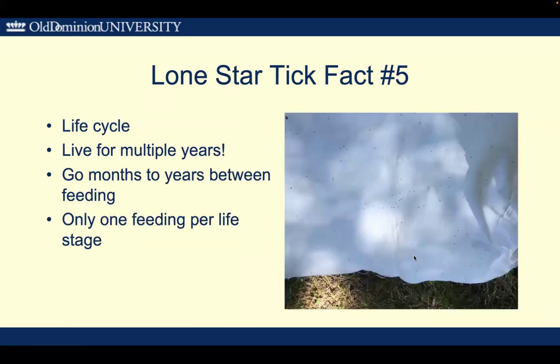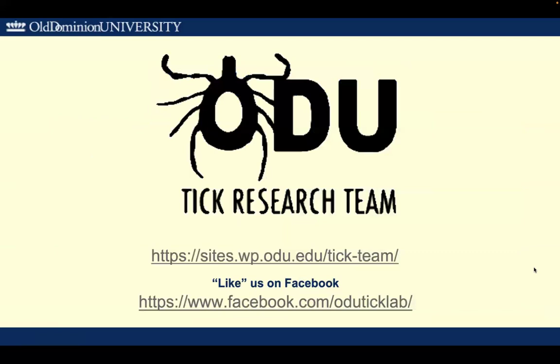Fact number five: the life cycle of these particular ticks is amazing. They can live for multiple years and can go for months to years between feedings, only feeding once per life stage. This makes it very difficult to understand their populations — they can come and go and feel like they've disappeared, but they really are always around.